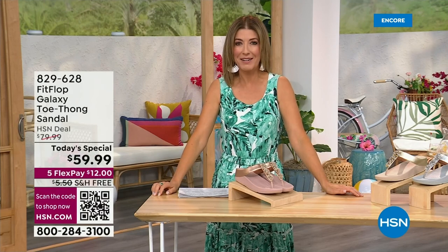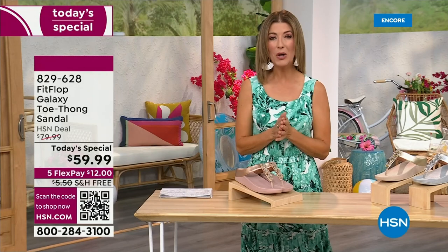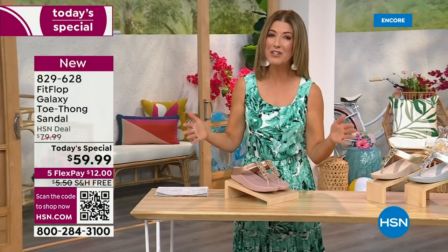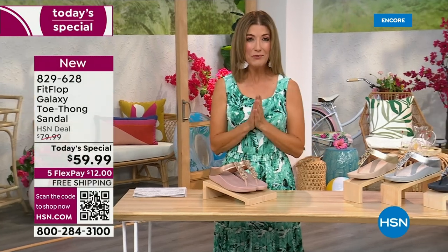I think kicking beach balls is really fun - we should do that more often around the set here at HSN. Welcome in, it's a brand new day. We're launching summer host faves, and one of my all-time favorite shoe brands is here. It's also going to be the very best value of the day. This is from FitFlop.